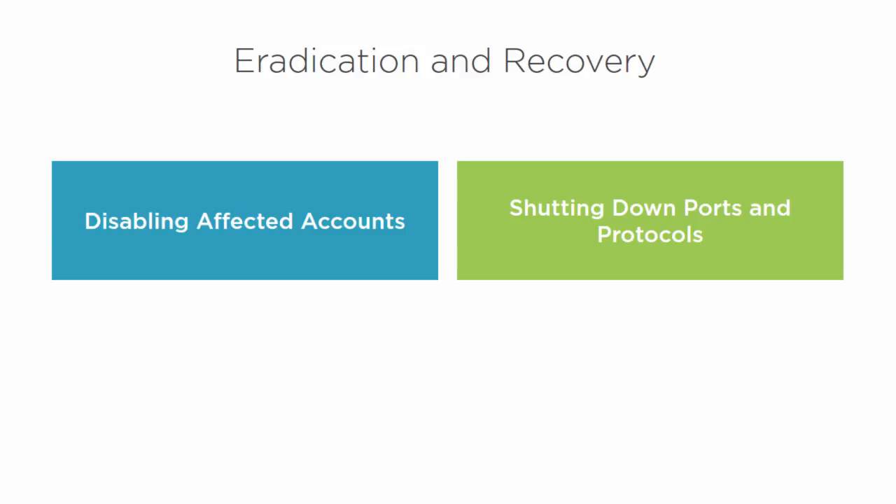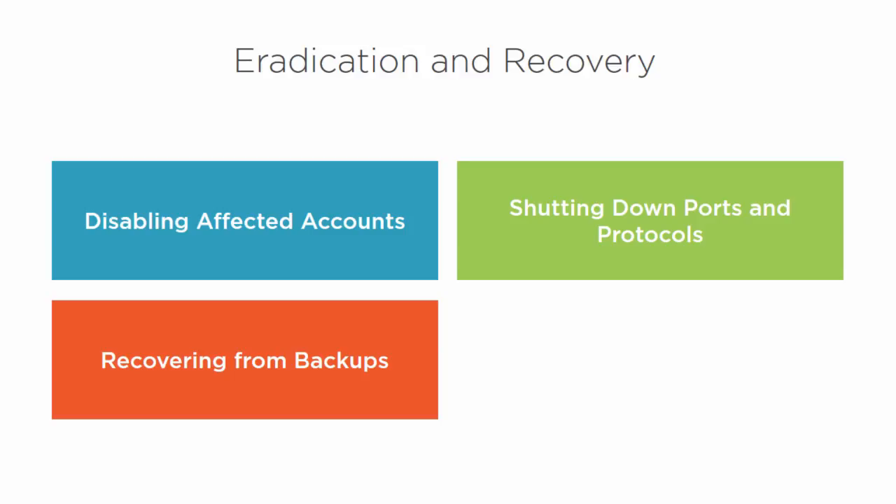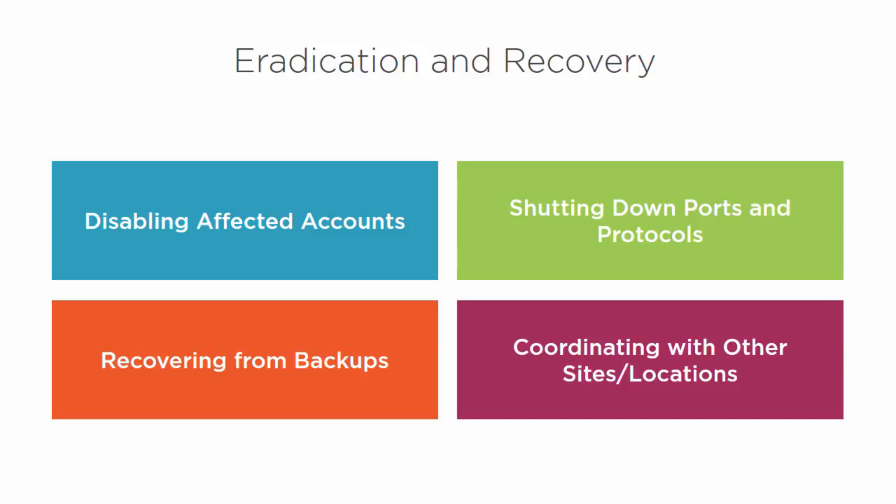Recover from backup — verify that the backup is in fact good. If it's not, do a fresh install, depending on the nature of that infection. Equally important: coordinate with other sites and locations within your company to make sure they're aware of the breach and can start monitoring their systems as well. If a spread takes place or tries to, they can mitigate that as quickly as possible. That information about affected accounts, ports, and protocols should be shared with all other sites and locations within the company.